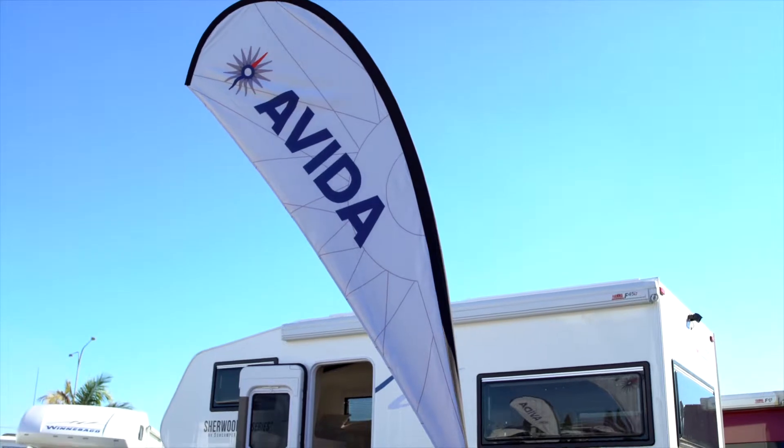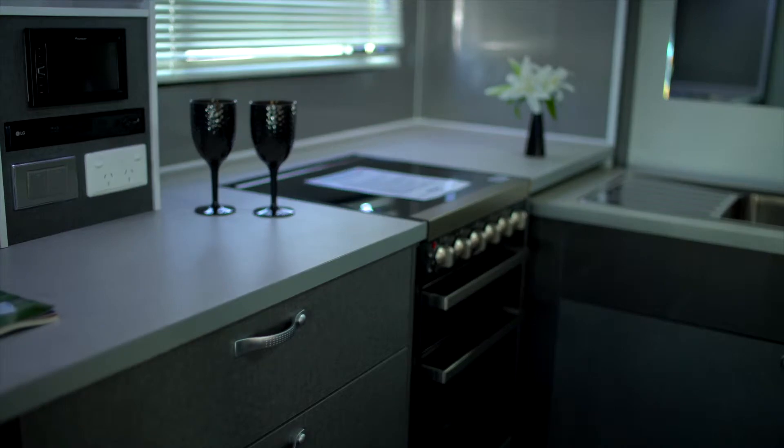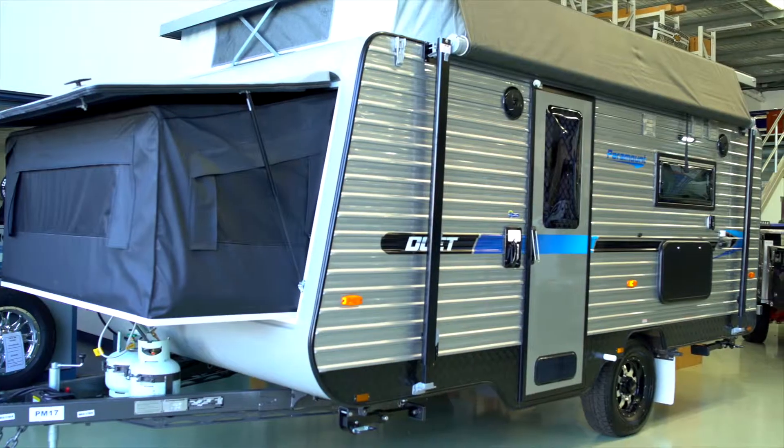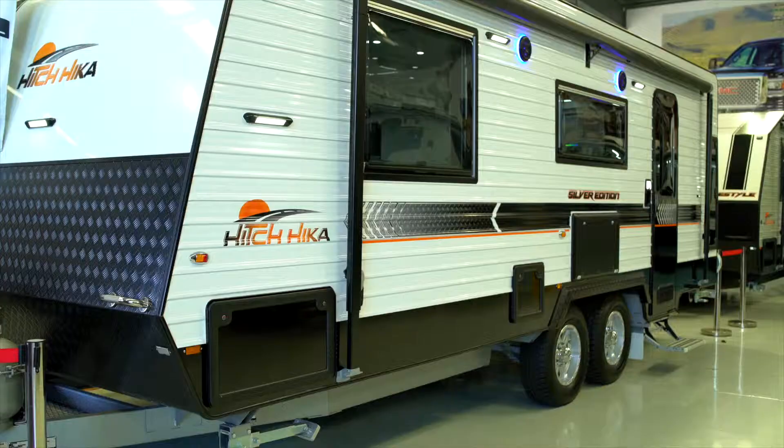Camper Agent represent Evita motorhomes and caravans, which are very, very high quality products that are built in Sydney, here in Australia. We also have the full range of Paramount and Golden Eagle caravans and pop tops, and our own brand which is Hitchhiker Caravans, which we build ourselves from our own factory in Melbourne.